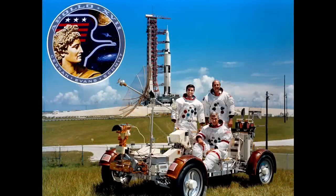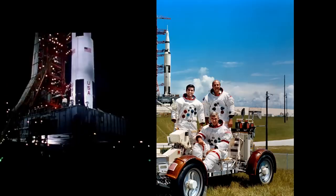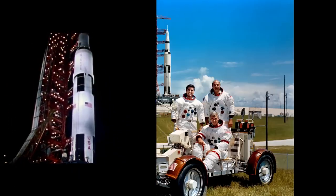Apollo 17 was the last Apollo mission to go to the Moon. On December 14, 1972, they lifted off for the last time, and we haven't been back since.